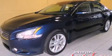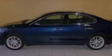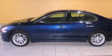This is a 2010 Nissan Maxima. It has a 3.5-liter, six-cylinder engine and an automatic transmission.